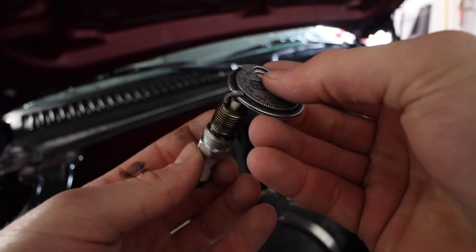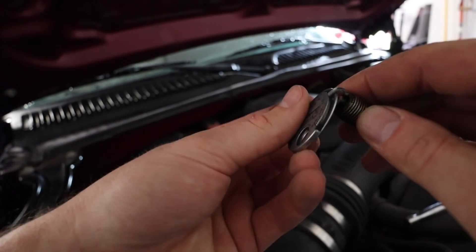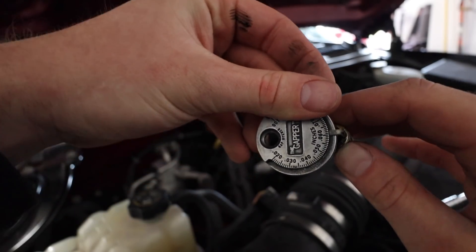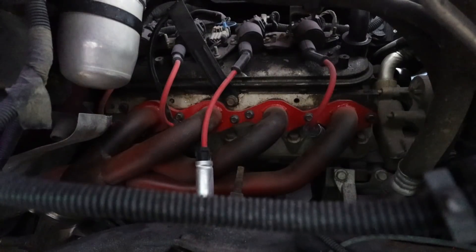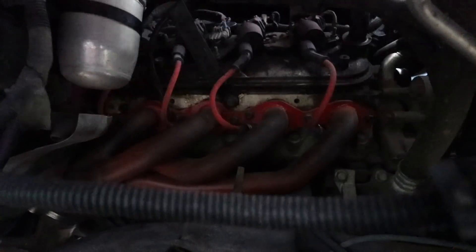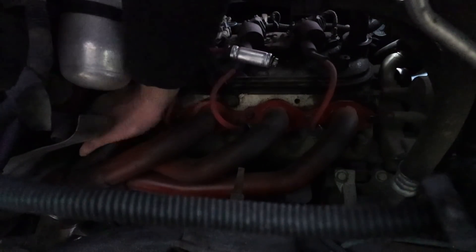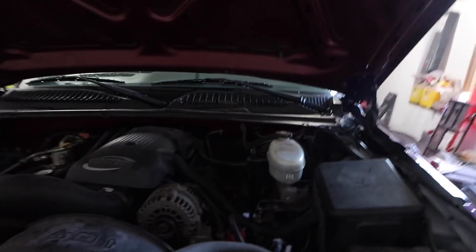Another day, same project — got the Silverado in the garage. Going to re-gap the plugs up again super fast and see if that solves our issue. This time we're gapping up to 0.60. Got them all done — those rear spark plugs give me a real hard time to get to, but we got them all re-gapped to 0.60.